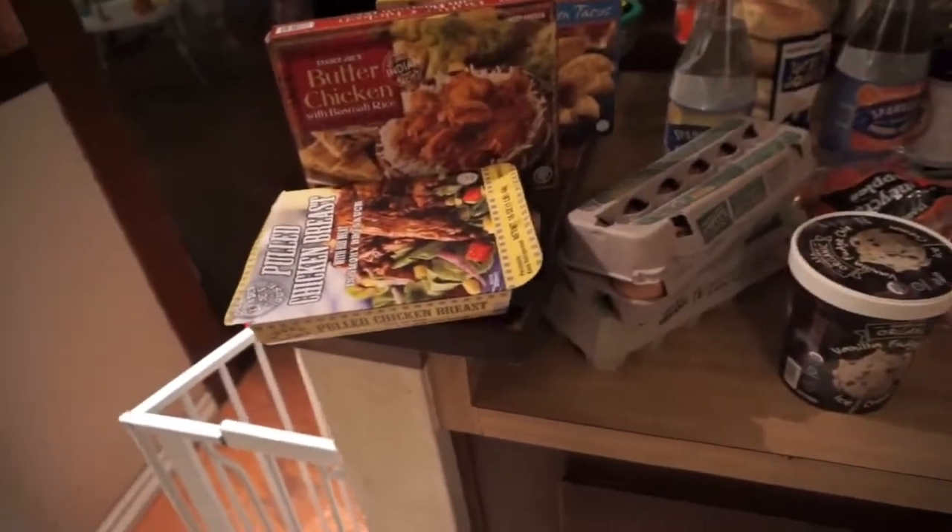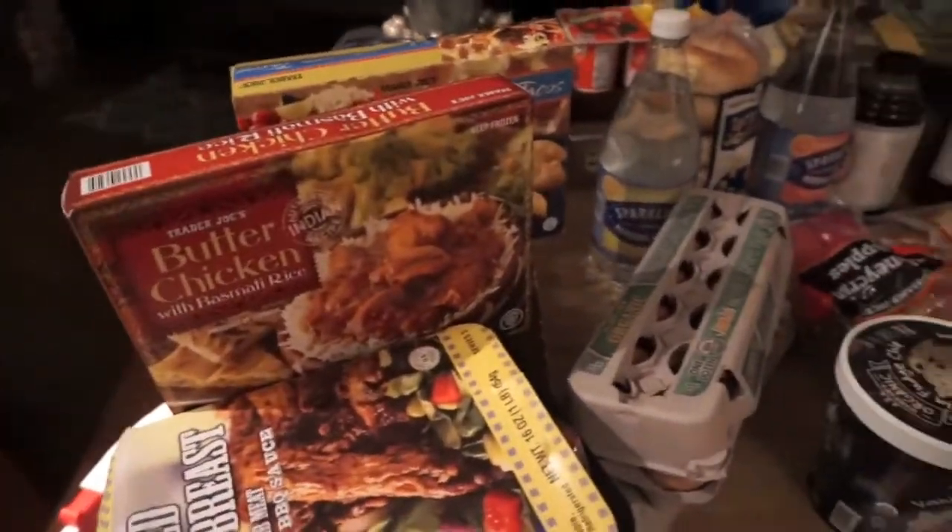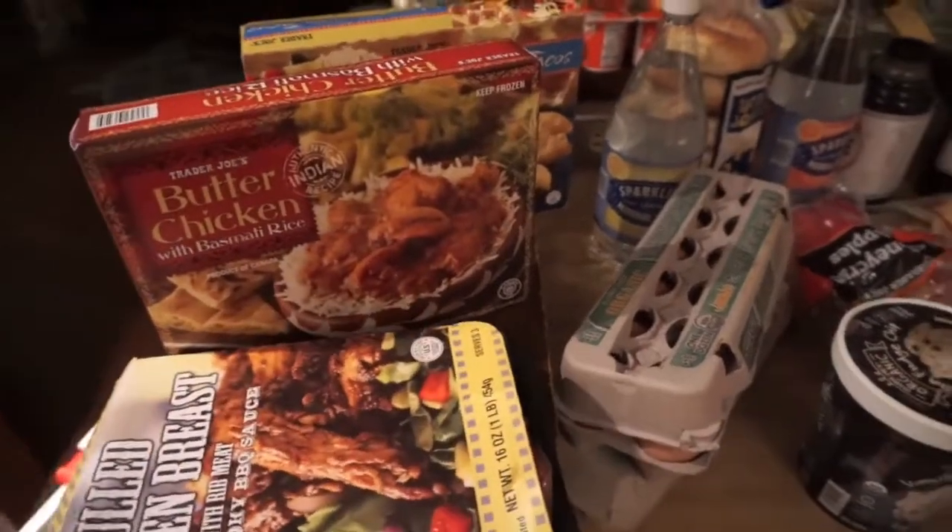Hi everybody, welcome back to my channel! Today I'm gonna do a quick Trader Joe's haul — people seem to love those. I'll show you what we got. This is for a family of four, just quick meals for convenience. We have this pulled chicken breast — it's really good.